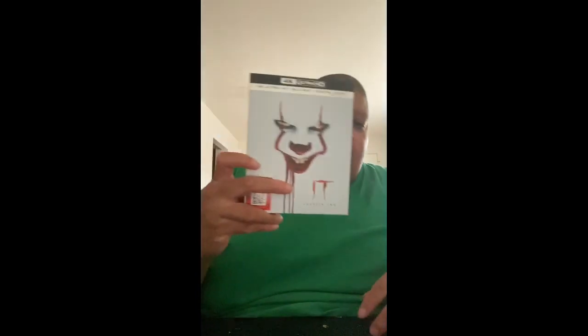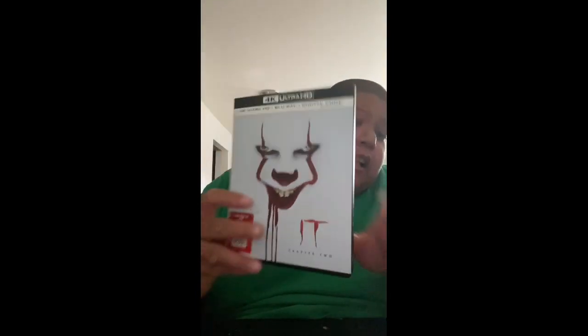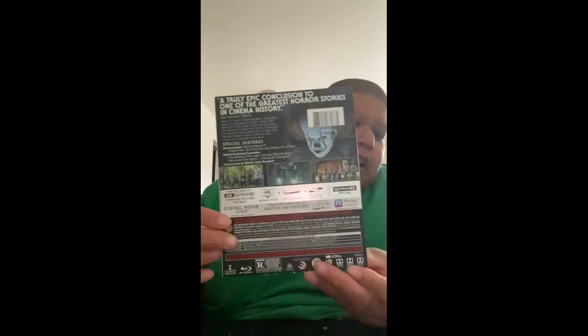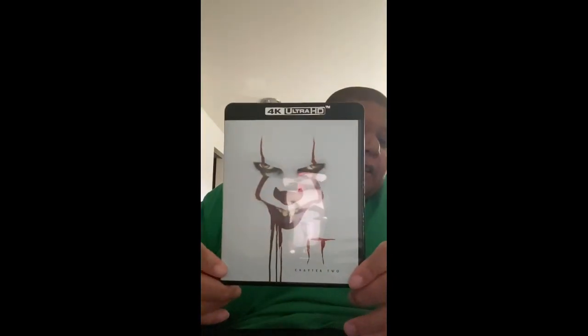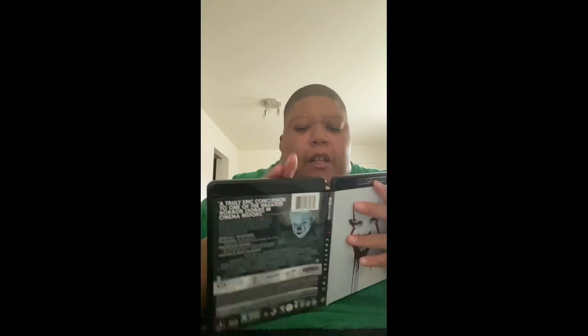Up next, I finally have IT Chapter 2 in 4K. I really enjoyed this. If they are planning on coming out with a Chapter 3, I really hope that they do — I enjoy IT. I now have the original and the remakes.